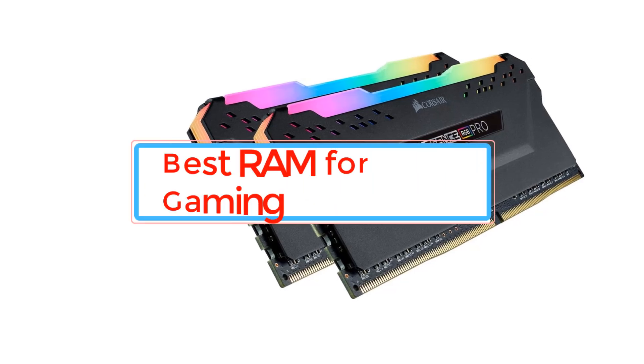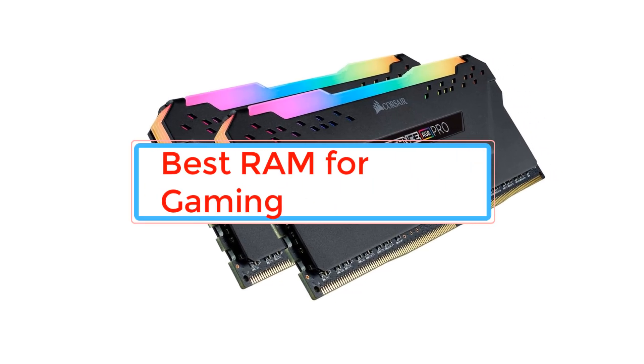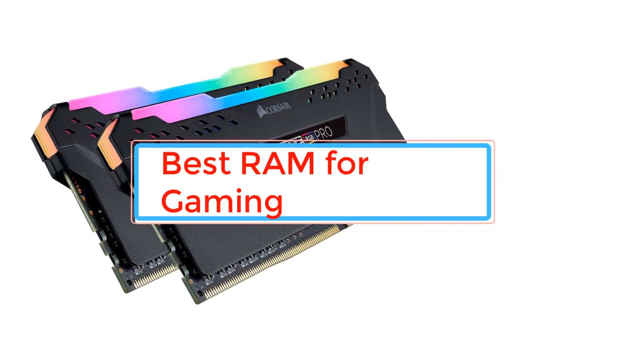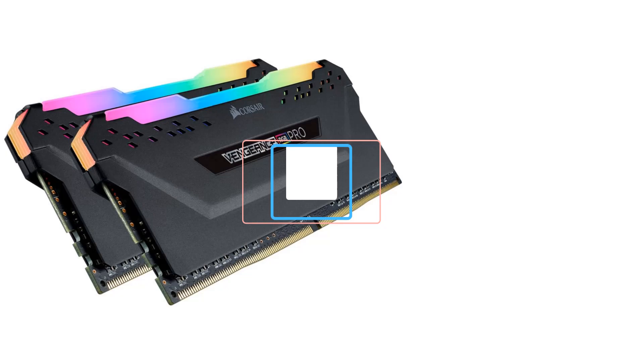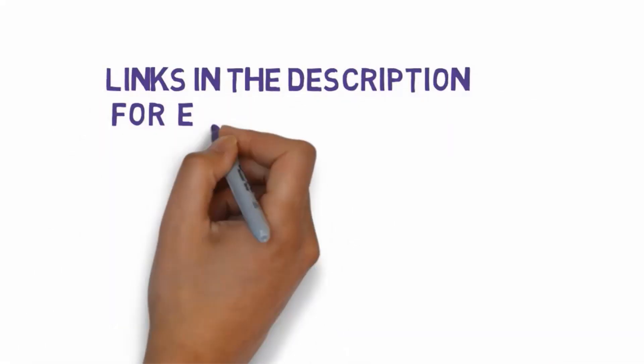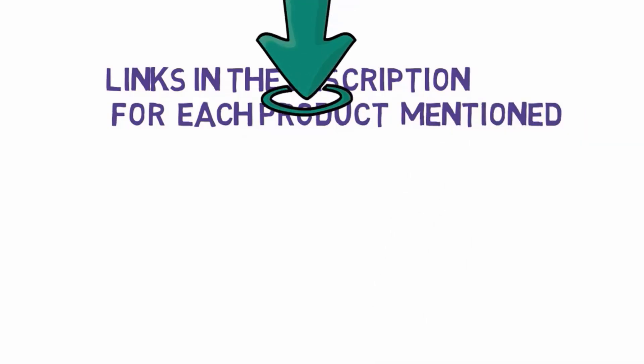Are you looking for the best RAM for gaming? In this video we will look at some of the best RAM for gaming. Before we get started, we have included links in the description, so make sure you check those out to see which one is in your budget range.